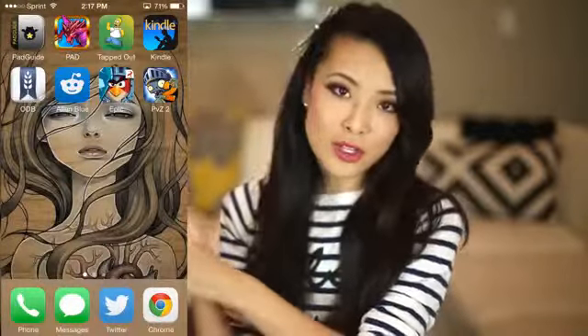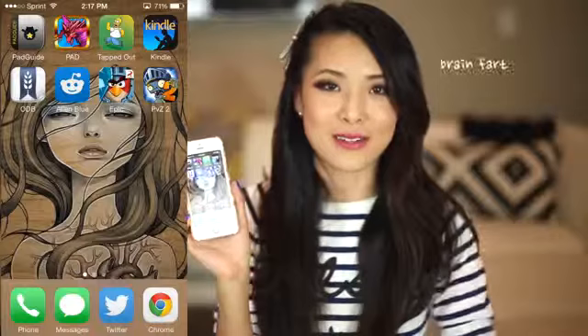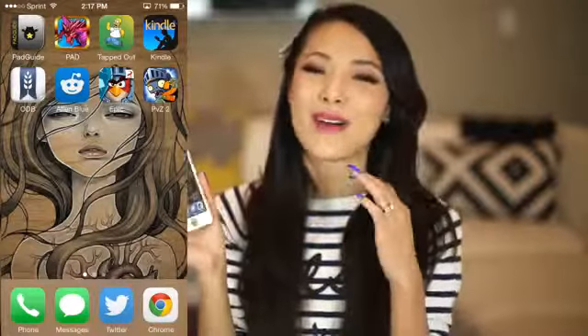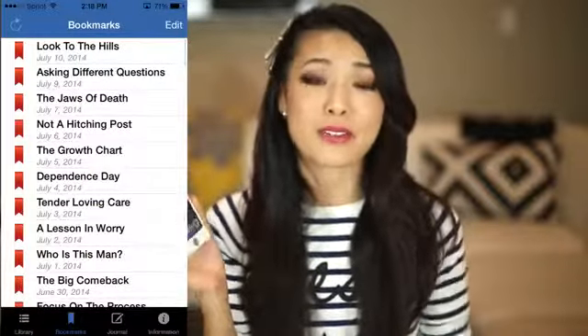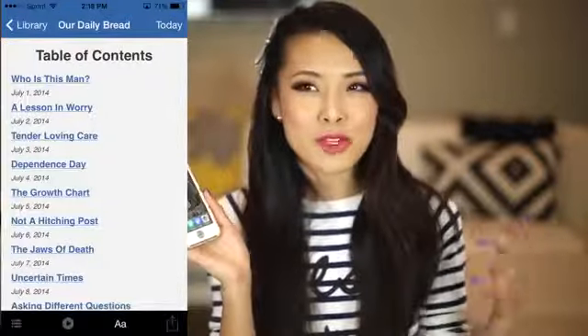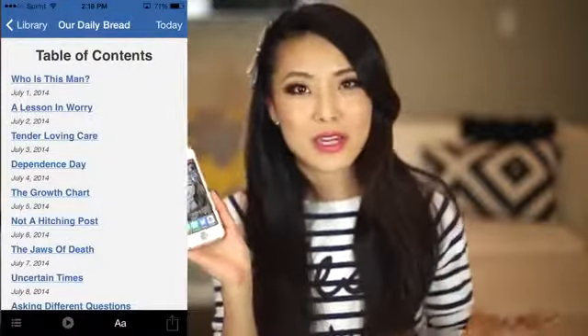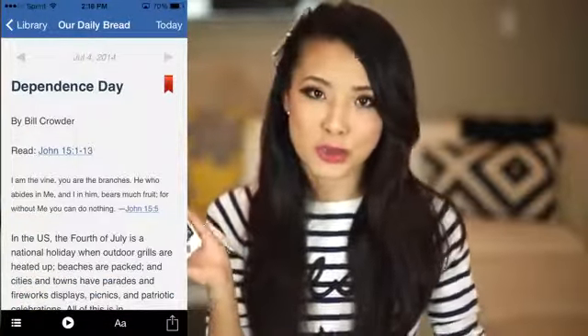In the front of the next row I have my ODB, which is not some kind of gangster acronym. It's my Our Daily Bread app. It basically has a daily devotional and daily Bible reading, so this is what I've been using to read through the Bible every single day. There's a lot of great commentary on it as well, so if I'm reading something and want to learn more, it's actually already built into the app, which is super great.